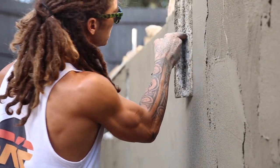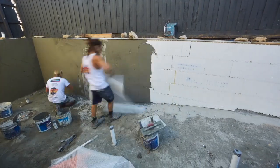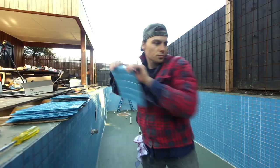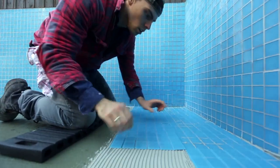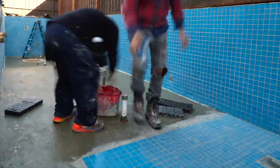The benefit of creating a thermally efficient pool over standard pool construction is that you've got the polystyrene here insulating your pool. With a concrete construction there is no insulation, and with a fiberglass shell there is no insulation. Here you've got a hundred millimetres of polystyrene insulating your pool.